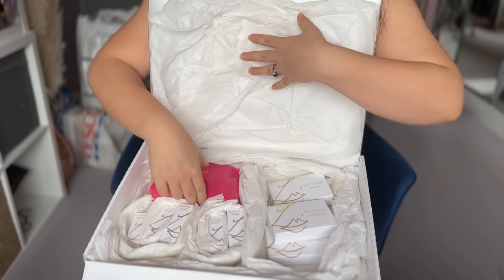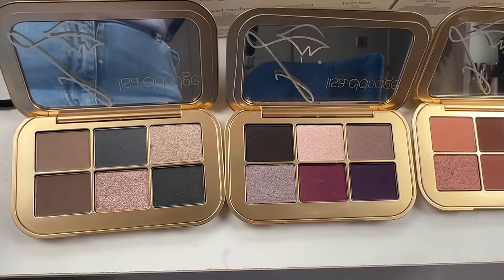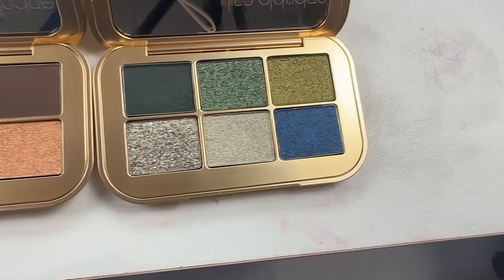Hey guys, it's Ai Jing. My Lisa Aldridge order finally arrived. I got all five palettes to review for you so you can decide whether you want to save or splurge your money. I also got the five new lipsticks, but that will be a different video because otherwise it would be way too long. But a sneak peek — I am wearing Sorcery on my lips.